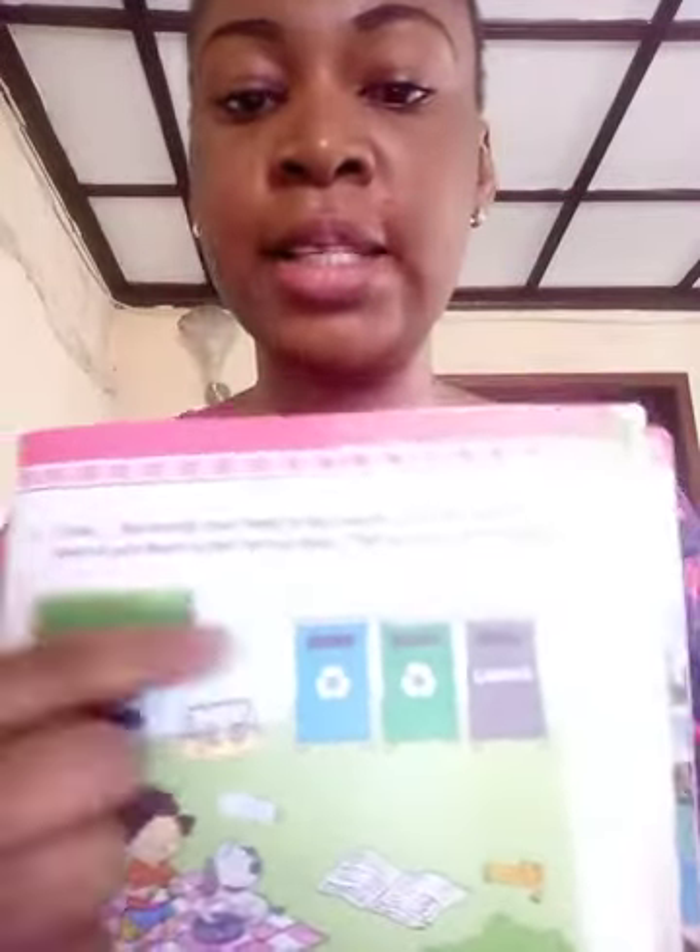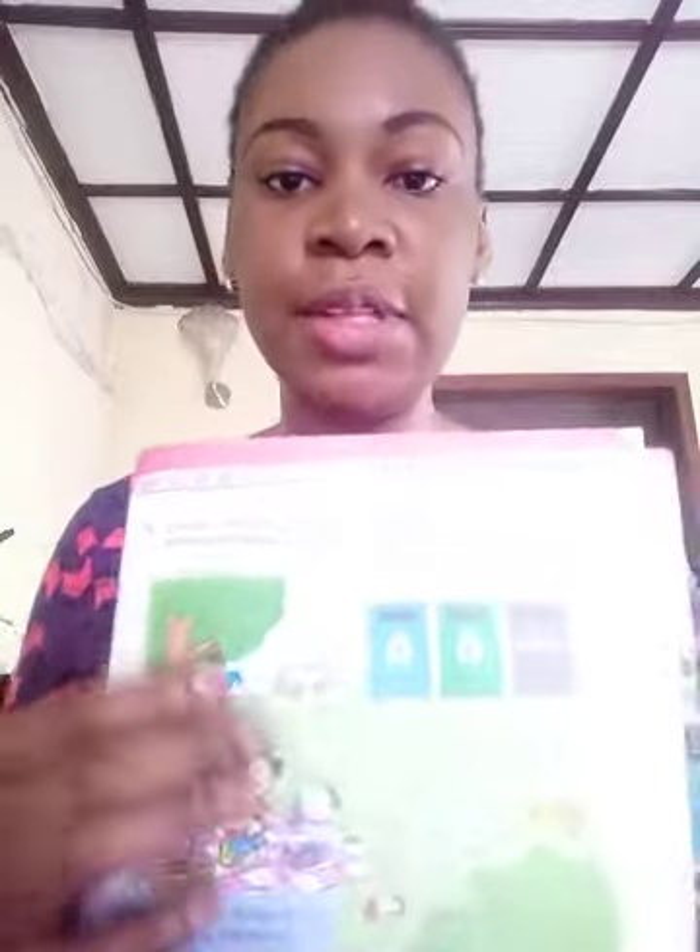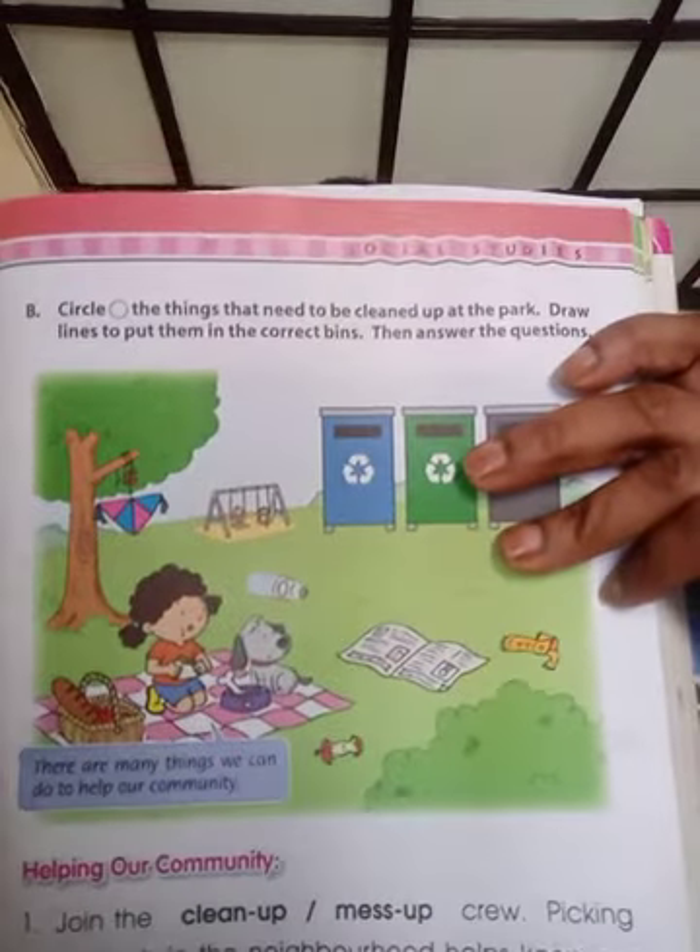Then answer the questions down here. So first of all, I need you to get your pencil and start circling every object that you think doesn't need to stay in the park. Everything that is making the park untidy, I want you to circle all of them. We have lots of trash all over the place, so you circle all the trash, all the objects that are not neat.